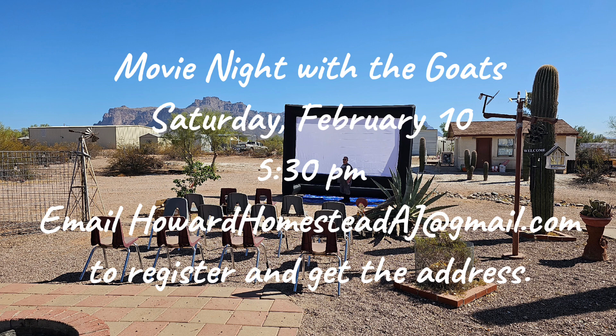We're having movie night with the goats on February 10th — that's a Saturday night. We'll have dinner around 5:30 and then start the movie whenever it gets dark, maybe 6:30 or 7 o'clock or so. If you'd like to come, we'd love to have you. Just send an email to howardhomesteadaj@gmail.com and give me your name, address, phone number, and the number of people attending, and I'll respond with my address.